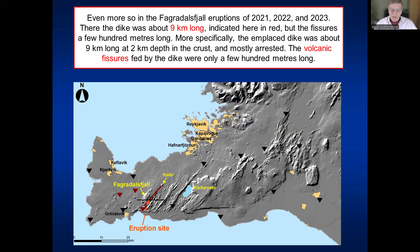Going to Fagradalsfjall — the eruptions we are looking at today near Grindavík are at a fissure called Sundnúka, with four eruptions there, and three eruptions in Fagradalsfjall in 2021 to 2023. The dike at around two kilometers depth there was nine kilometers long, but the volcanic fissures that came to the surface were only a few hundred meters long in each of those three eruptions. So clearly, the greater part of the dike became arrested.